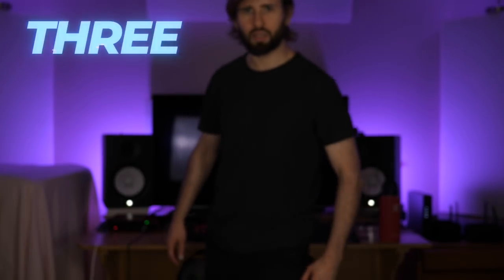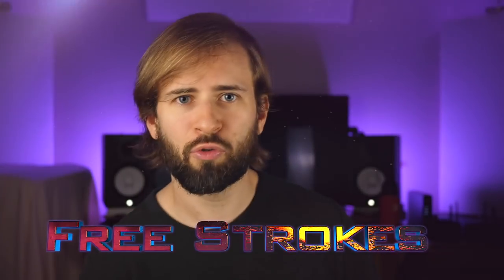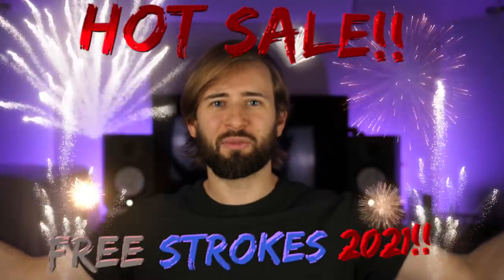Number three: free strokes. There's a reason free strokes never went out of style — they're simply incredible. What's the number one value in this country? Freedom. Do you want to be a slave to your adjacent strings? No, you don't. Liberate yourself and play only free strokes this year. It's by far the most patriotic guitar technique.